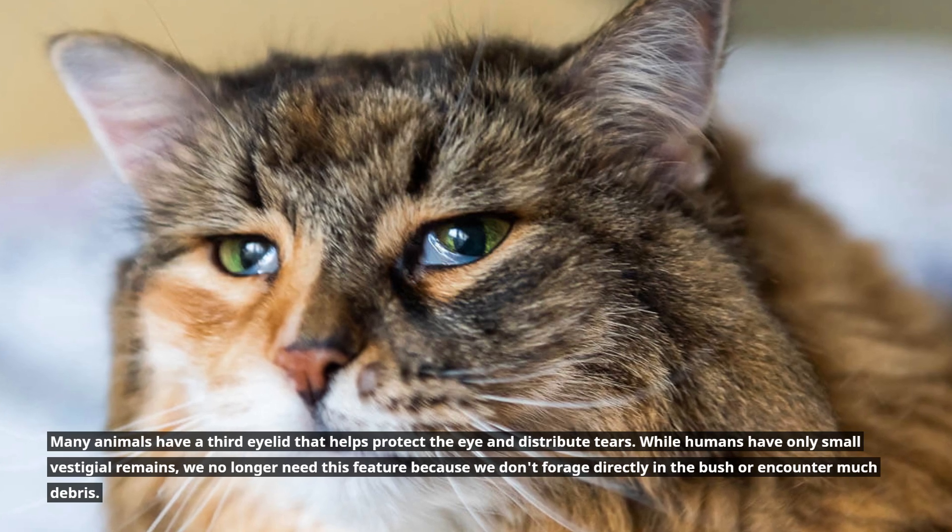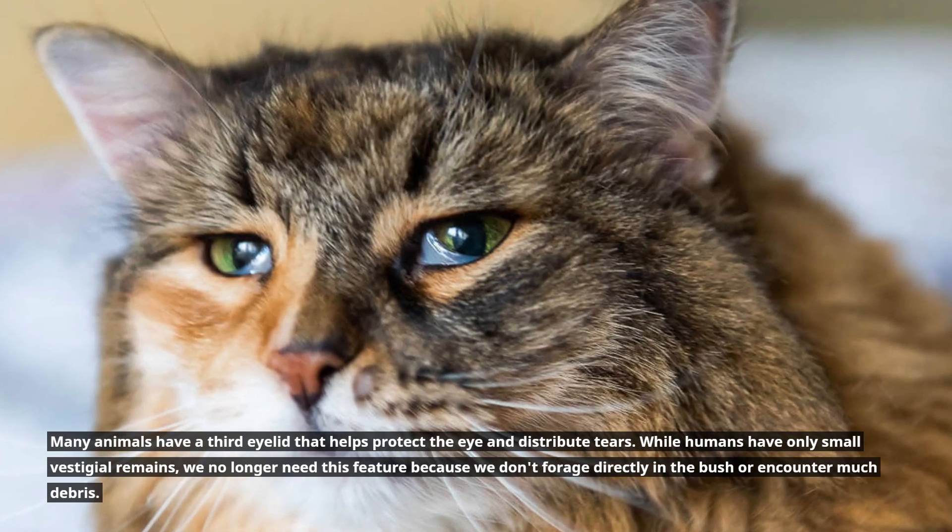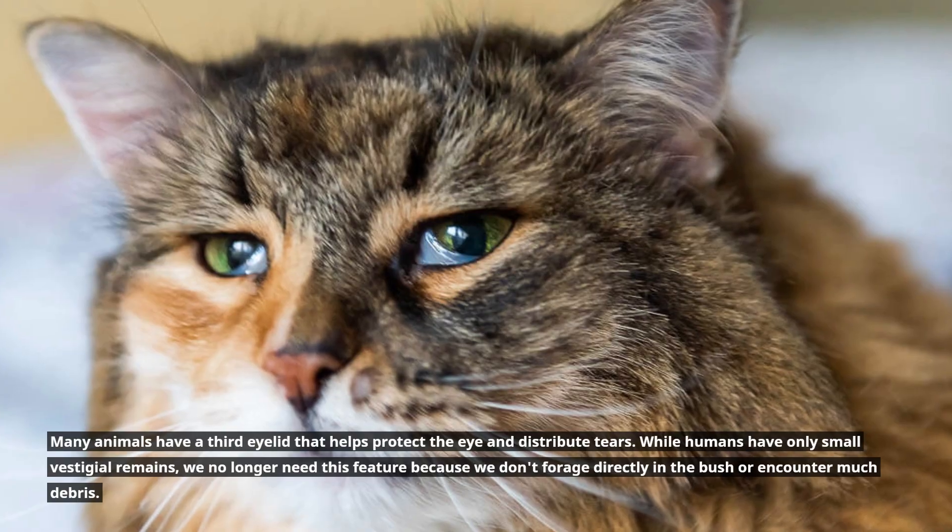While humans have only small vestigial remains of a third eyelid, we no longer need this feature because we don't forage directly into brush or encounter much debris.